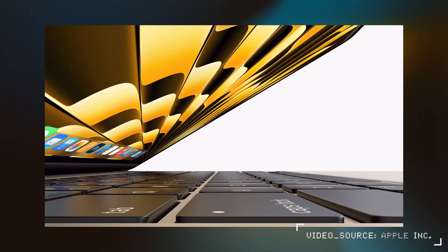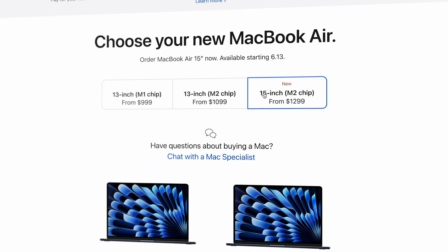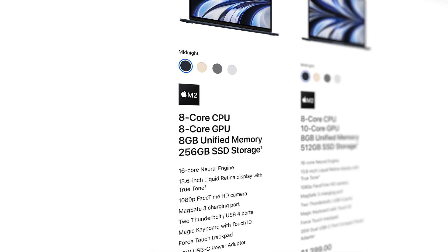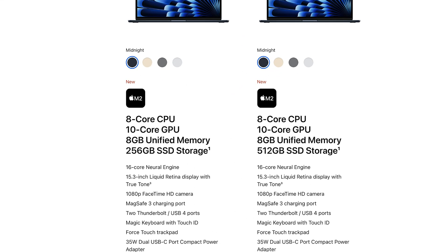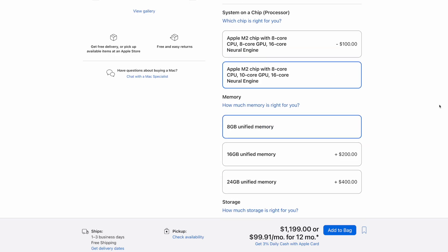The 15-inch MacBook Air is pretty much the same thing as the 13-inch M2 Air, with the base model starting at $1,299, which is a pretty decent price given what you get. The 13-inch model starts with an 8-core CPU and 8-core GPU, where the 15-inch starts with the 8-core CPU and 10-core GPU. When you set that option, if you're buying the 13-inch model, that's only a $100 difference for the extra screen real estate in the 15-inch.